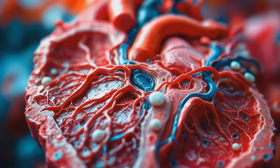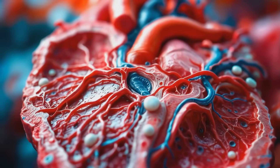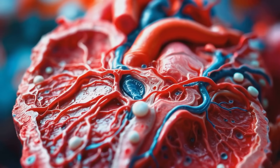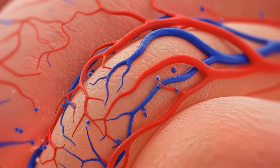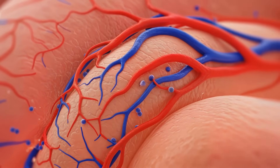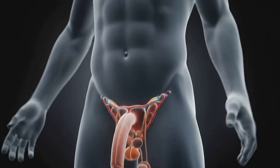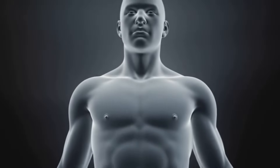As arousal subsides, the process reverses. Sympathetic nerves activate, triggering the release of norepinephrine. This causes smooth muscle contraction in the erectile tissues and blood vessels. The corpora cavernosa and corpus spongiosum return to their flaccid state, and the cycle is complete.